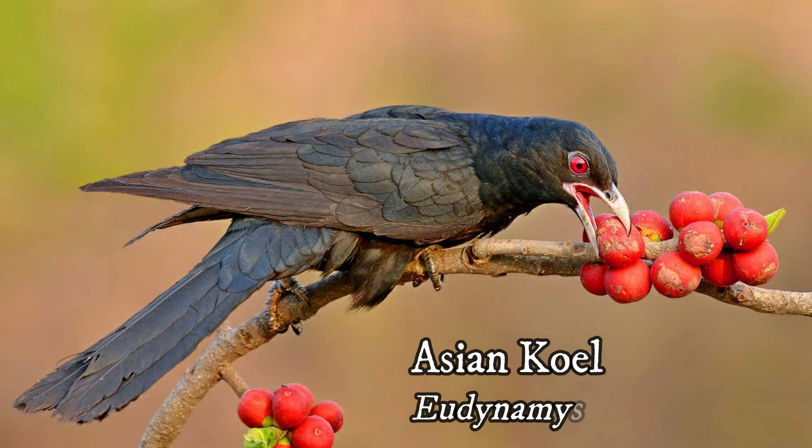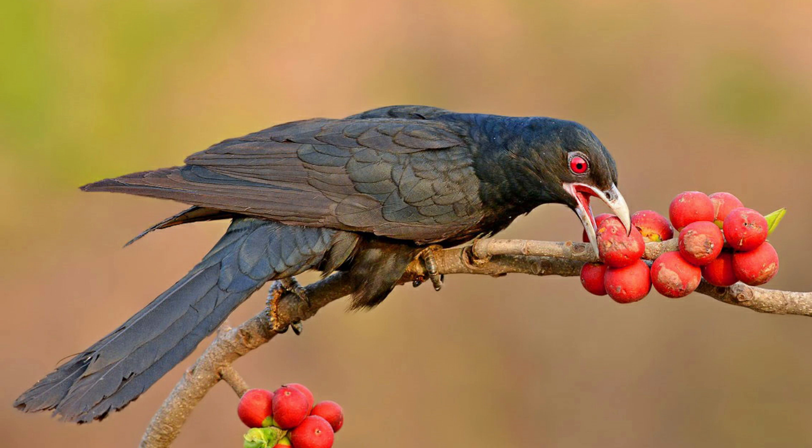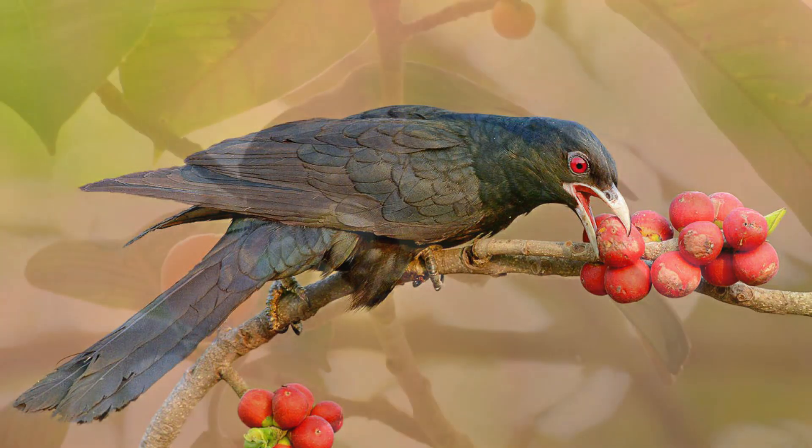Asian Koel — it is a large cuckoo bird having ruby red eyes. The male is glossy black while the female is blackish brown with white dots. It is usually found solitary in our campus in the interior of trees and feeds on fig fruits.